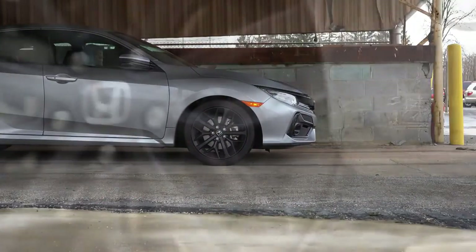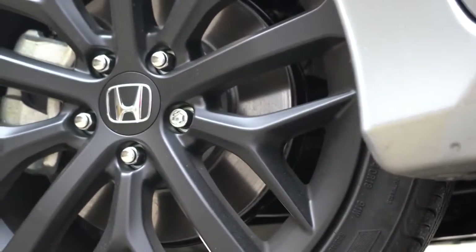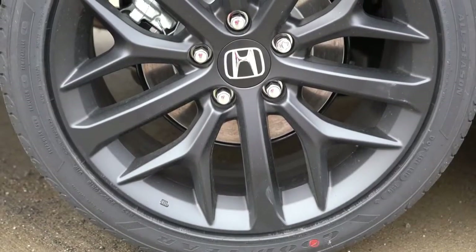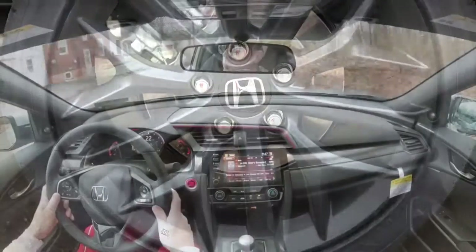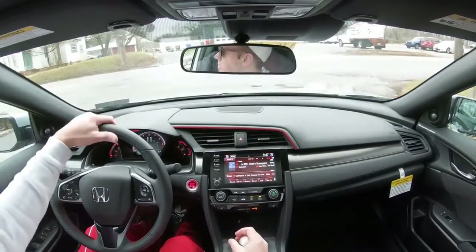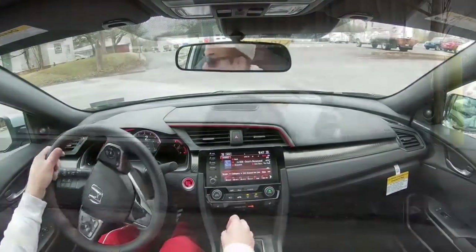Braking is equally important — up front you will find 12.3-inch ventilated front discs, and in the back 11.1-inch solid rear discs. Braking feel has been perfectly fine even in wet conditions today, certainly no issues there.